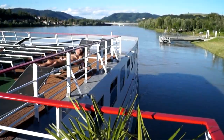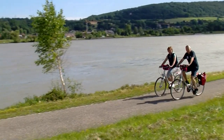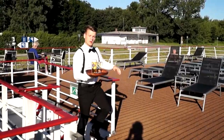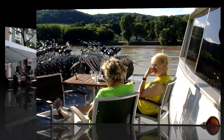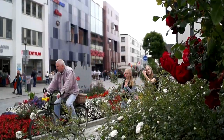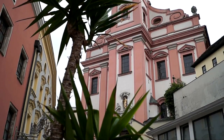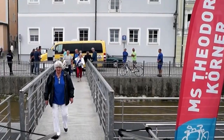Enjoy the active holiday of a lifetime with all the comforts of a river cruise during your next cycling tour along Europe's mighty Danube River. Begin your cycling trip by taking a stroll through the captivating historic centre of Passau with its magnificent baroque architecture. This venerable city at the confluence of three rivers is where your floating hotel, the MS Theodor Kornor, awaits you.